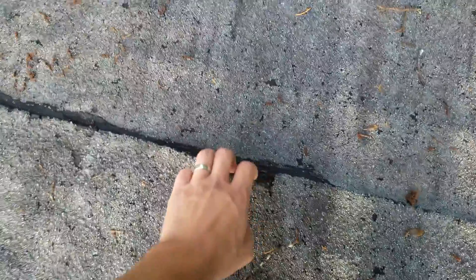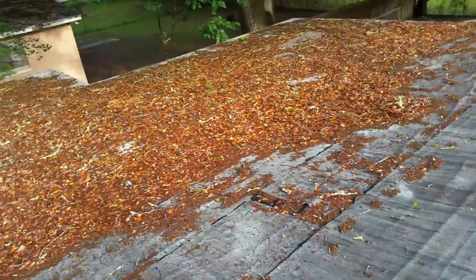I come down here and you can kind of hear it cracking underneath my feet. I can do the same thing down here and the same thing in all these different spots. So number one, the roof surface is not good.